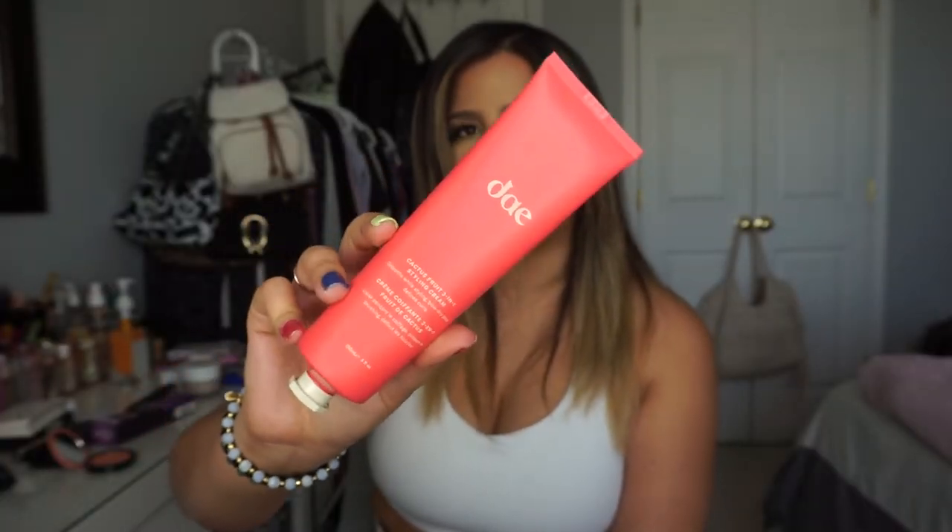I also saw some reviews on YouTube and picked up the Dae Cactus Fruit Three-in-One Styling Cream — really cute packaging. It was a popular pick during the sale, and I love the cactus fruit theme for summer. It helps smooth hair while styling, preps before blow drying, defines curls, and adds shine and bounce. It also helps add polish and tame frizz. I'm really excited to try this out!